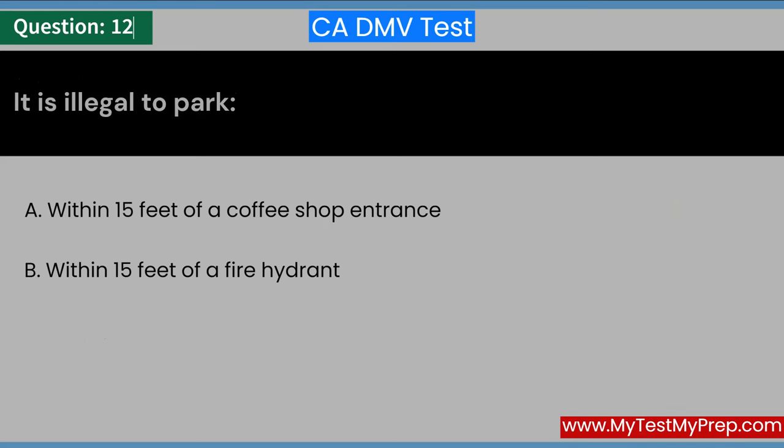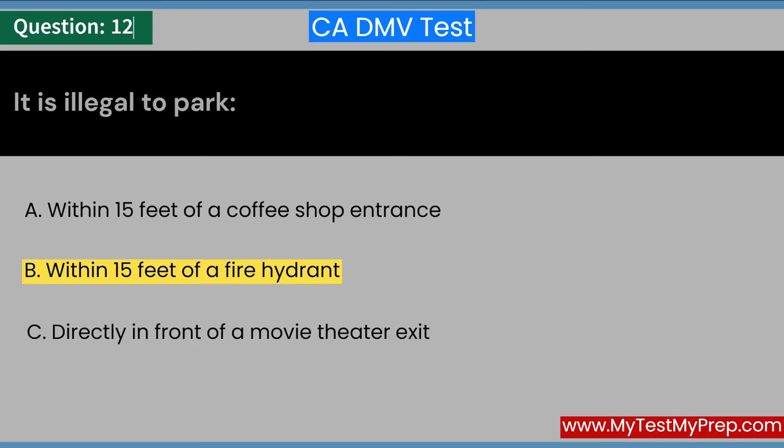It is illegal to park: A. Within 15 feet of a coffee shop entrance. B. Within 15 feet of a fire hydrant. C. Directly in front of a movie theater exit. Answer: B. Within 15 feet of a fire hydrant.